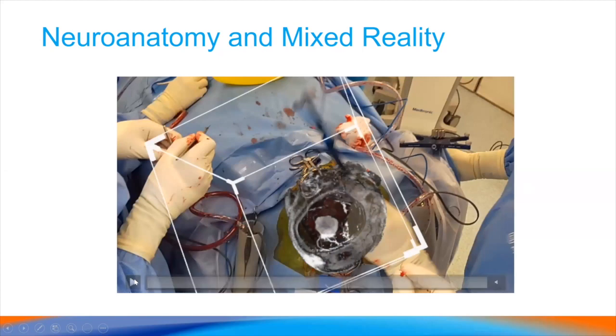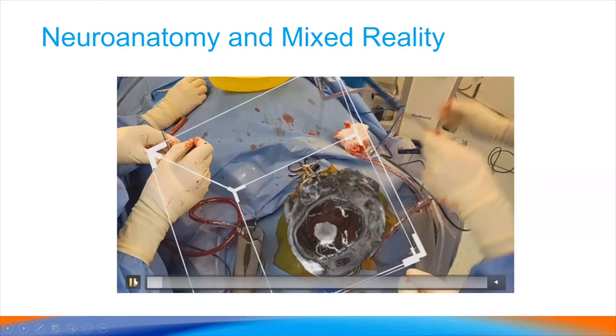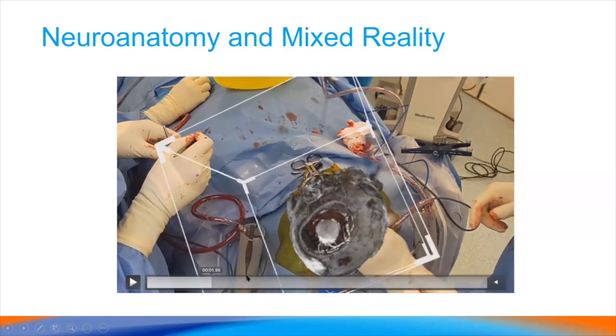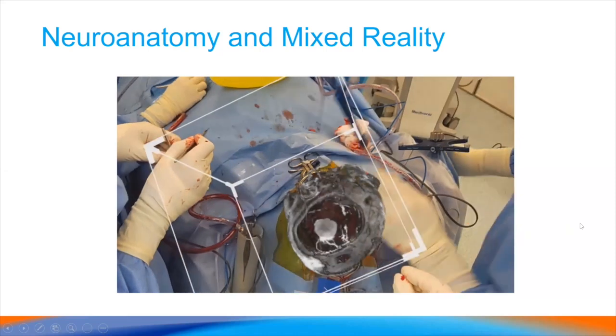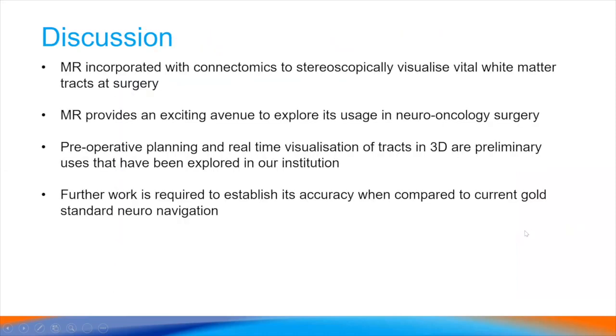Revisiting the earlier patient — going through the video slowly, you can see how nicely the vascular structures are projected. This is even more valuable for cases such as medial sphenoid wing meningiomas where you want to examine the cavernous sinus and MCAs. It's very good for resident learning. Overall, HoloLens provides a very exciting avenue to explore in neuro-oncology surgery, but further work is needed to establish its accuracy compared to the gold standard of neural navigation.